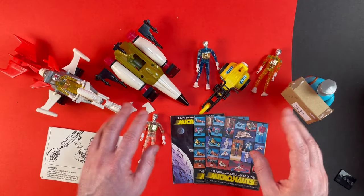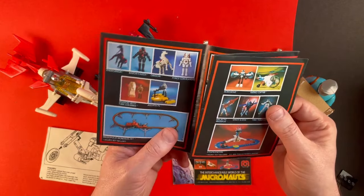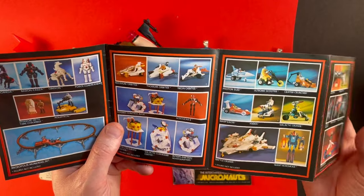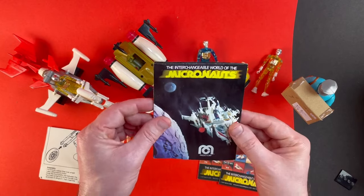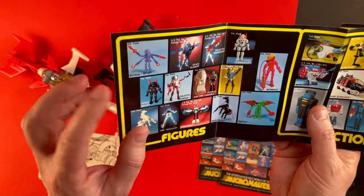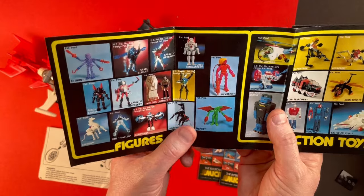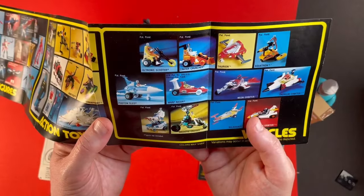And finally we have some leaflets which I assume came originally in those boxes. These are always cool because they give you an insight into what else was available in the range. And there is so much in Micronauts and a lot of it is quite wacky too. Looks like we have a different leaflet here as well — the interchangeable world of Micronauts. I love these figures — these alien figures. I recently got Antron. I would love to have Membros and Repto but they are so expensive. There's some great stuff here. And then we can see some of the other vehicles. Very nice.